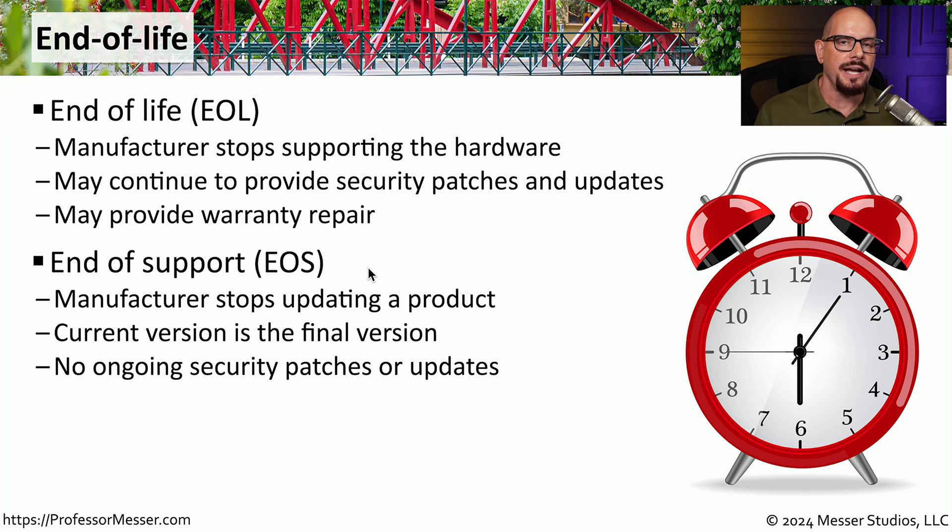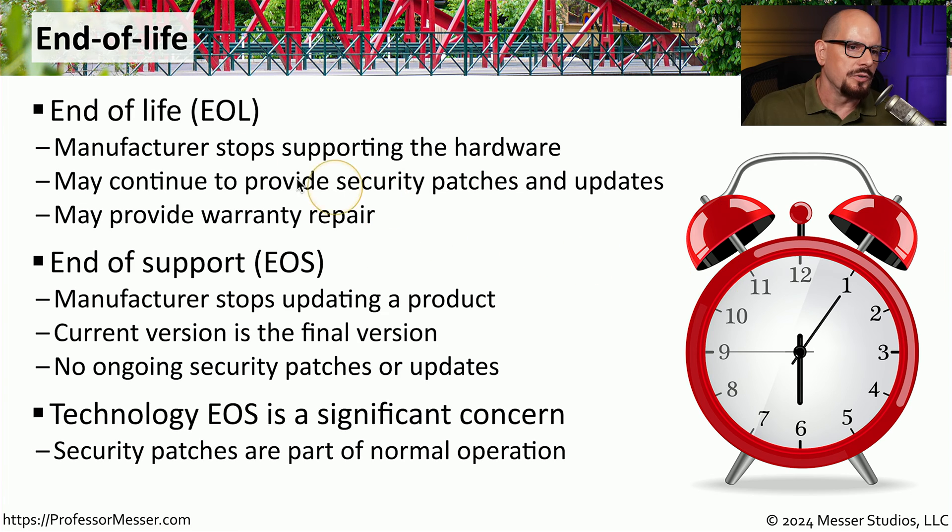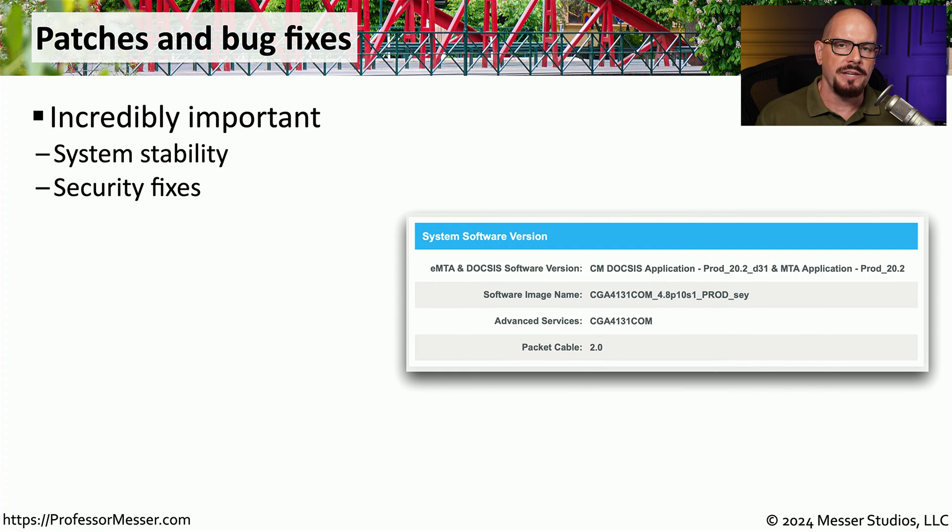With end of support, you won't receive any patches, updates, new features, or anything associated with that product. When a product moves into end of life, we can put together a plan and budget for replacing it over time. But when a product hits end of support, this becomes a significant security concern, especially since we know we will never receive another security update. These ongoing patches and bug fixes are very important for maintaining uptime and availability, and may also close security holes.